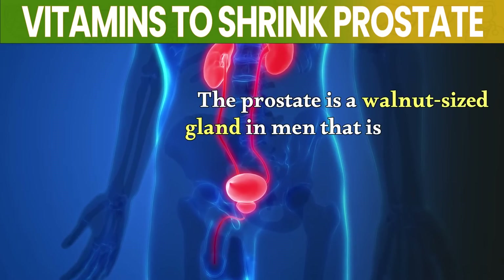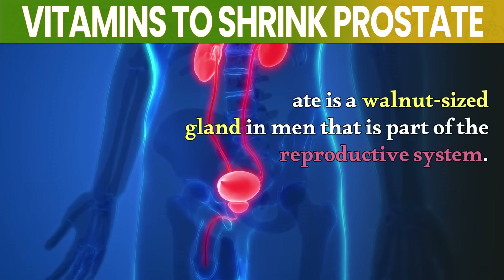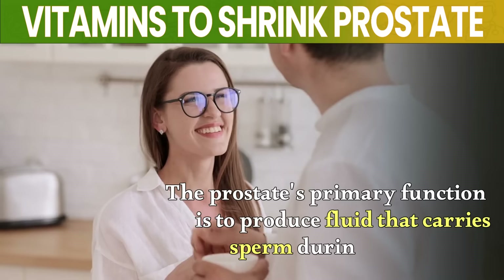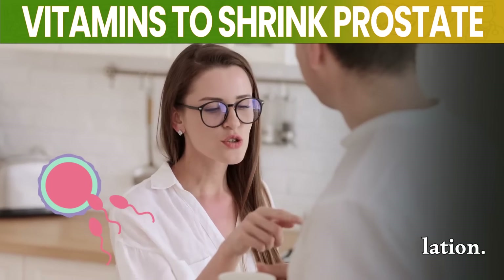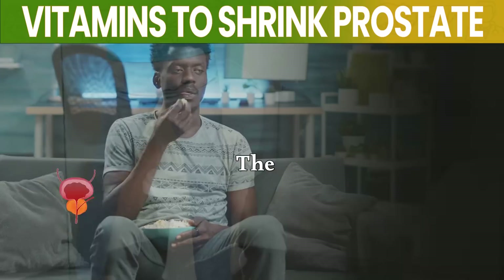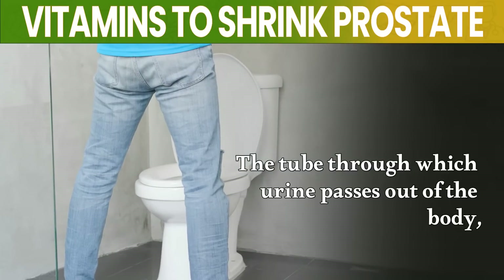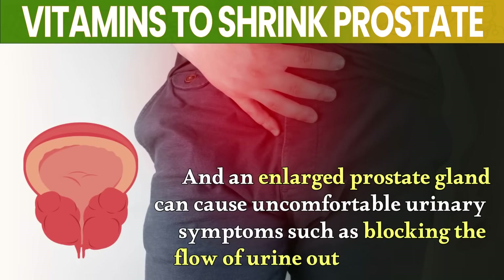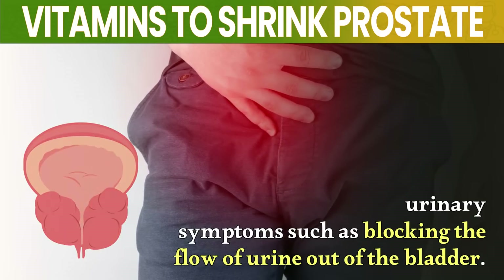The prostate is a walnut-sized gland in men that is part of the reproductive system. Its primary function is to produce fluid that carries sperm during ejaculation. The prostate gland surrounds the urethra at the neck of the bladder — the tube through which urine passes out of the body. An enlarged prostate gland can cause uncomfortable urinary symptoms, such as blocking the flow of urine out of the bladder.